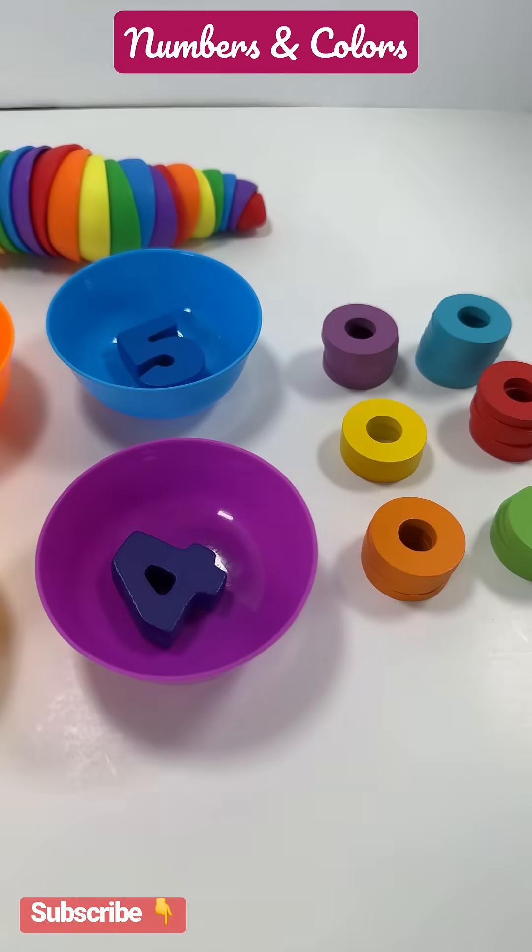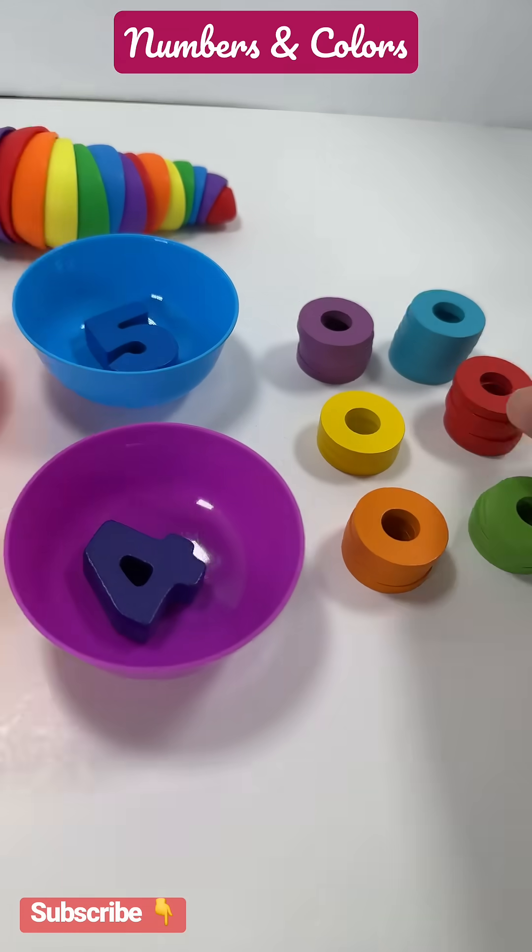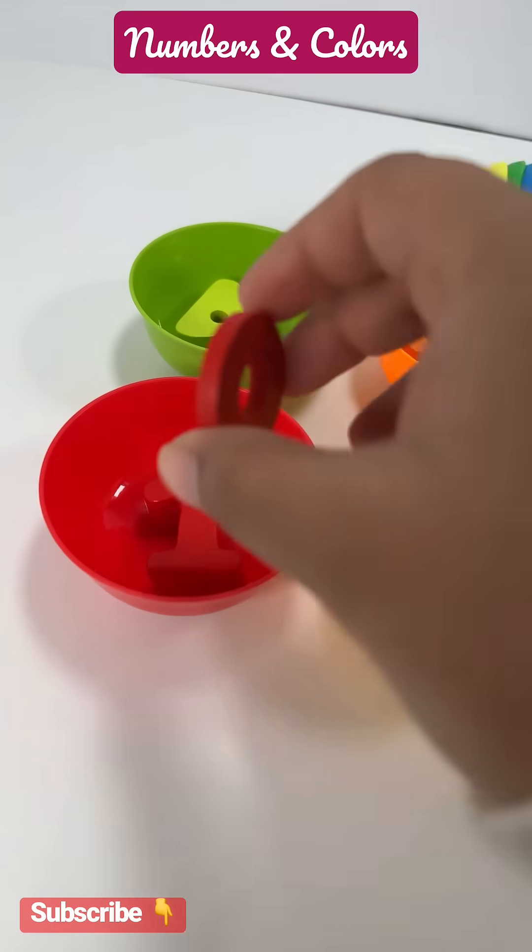Let's learn numbers and colors at Kids Fun House. Red bowl has number one. Let's put one ring in the red bowl.